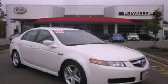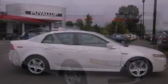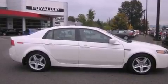This is a 2006 Acura TL. It features a 3.2-liter, six-cylinder engine and a five-speed automatic transmission.